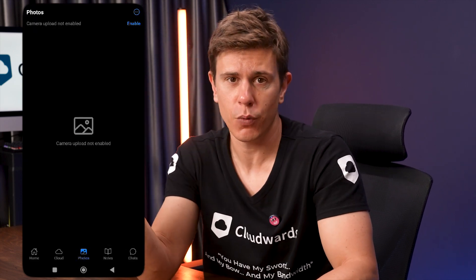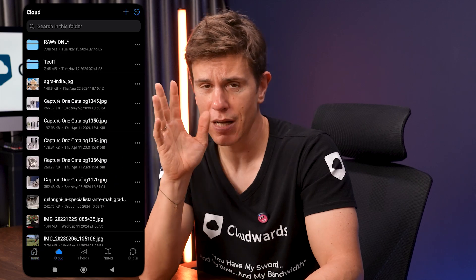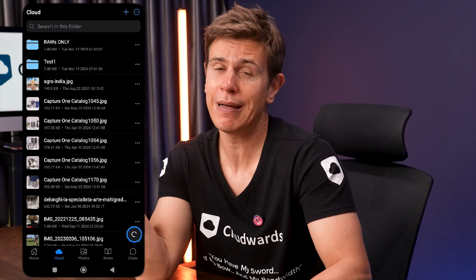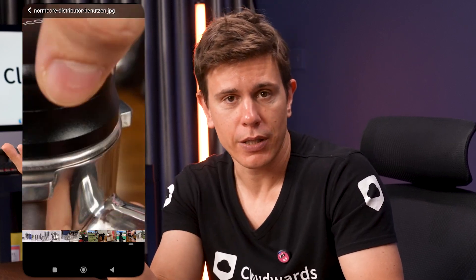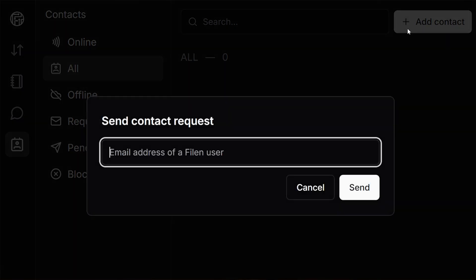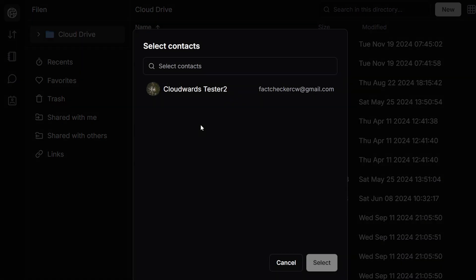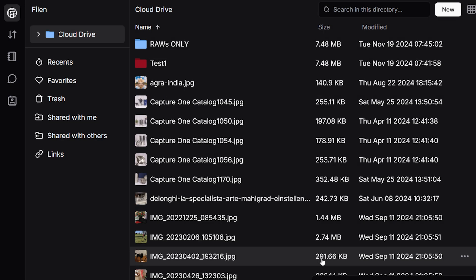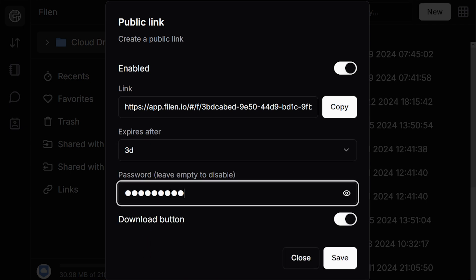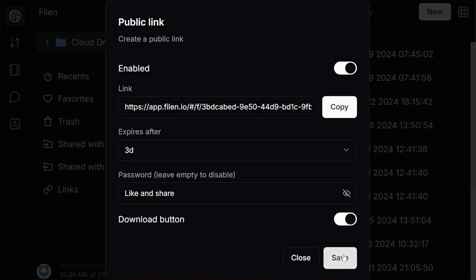The app supports file previews for various file types, so you can quickly check what you need at a glance. If you want to save files for offline use, just mark them for offline access and they're saved locally for when you don't have internet access — for example, when you're flying on an airplane or somewhere with a bad connection. Moving on to collaboration — you can share files and folders with other Filen users without breaking that encryption. You can use private and public links to share content, and create passwords that people have to input when they want to access the shared files. That's a pretty good security perk — it's nothing exceptional that other services don't offer, but I'm glad Filen also has this.